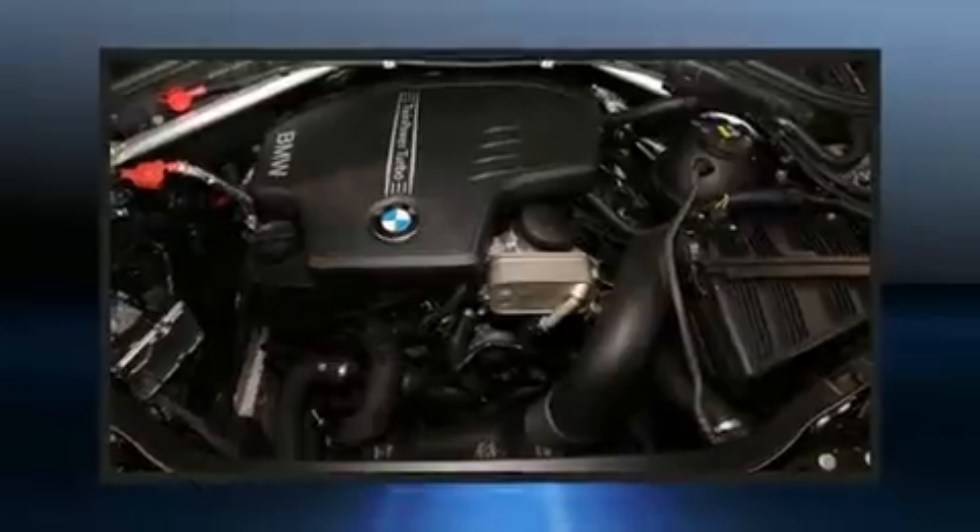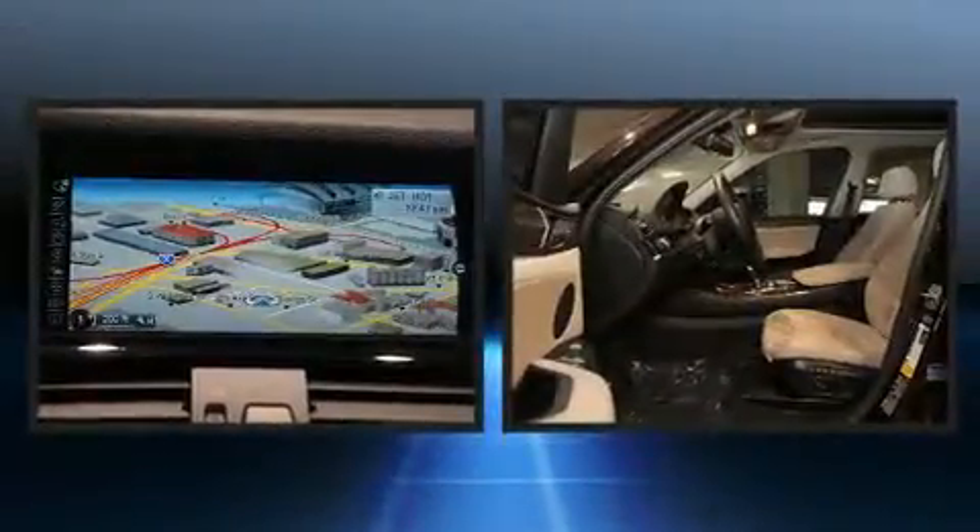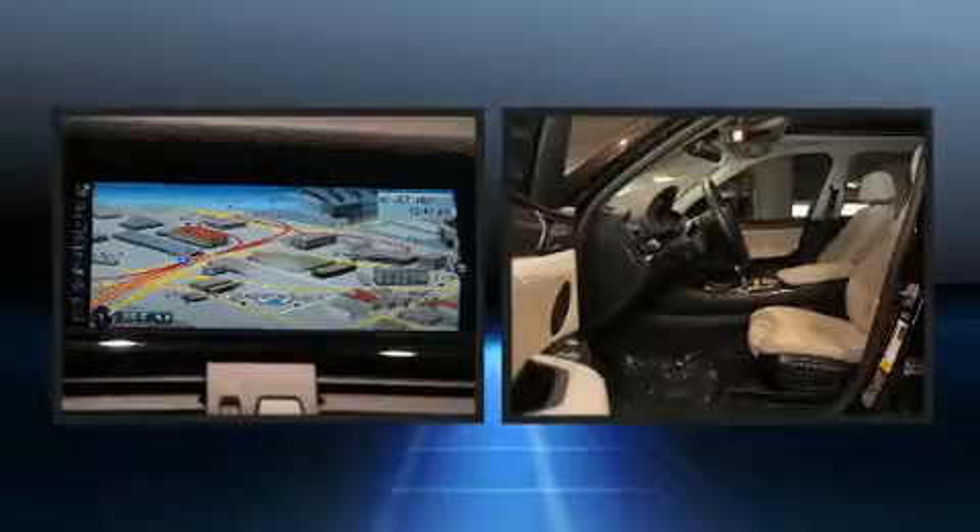BMW infused the interior with top-shelf amenities, such as a power seat, a power liftgate, a roof rack, and air conditioning.